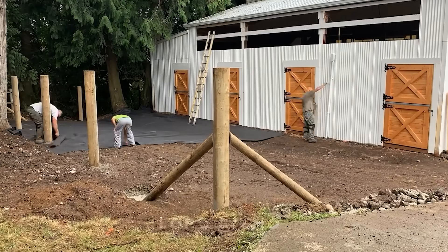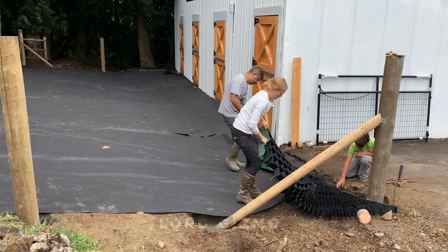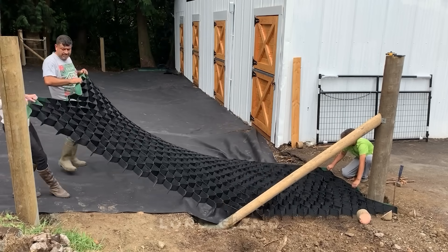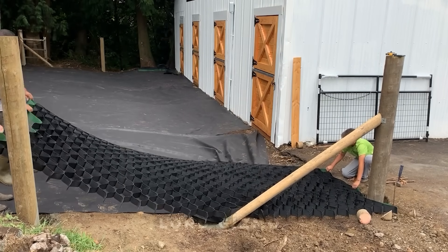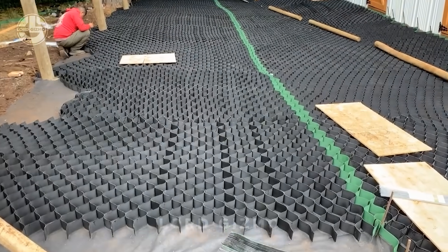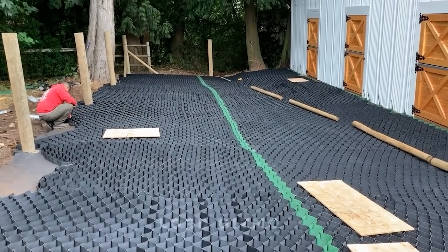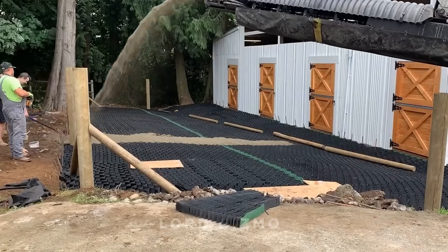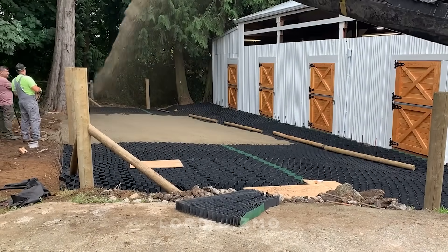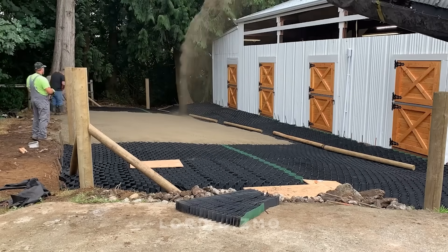Have you ever walked into a barn where it feels like the animals are hosting a mud-wrestling championship? It's messy, sticky, and downright impossible to walk in — not to mention what it does to their poor hooves. But here's the game-changer from Lightbarn Makeover. They've got solutions that turn mud pits into comfortable, clean, and hoof-friendly spaces. Whether it's smart flooring, better drainage, or clever design upgrades, this makeover isn't just light — it's life-changing for both humans and animals.